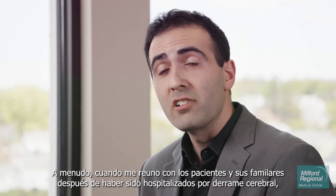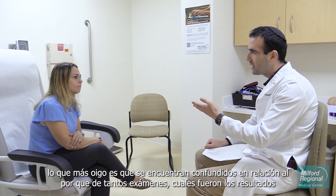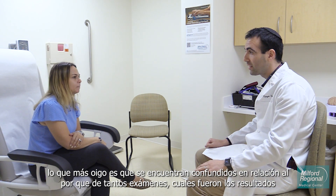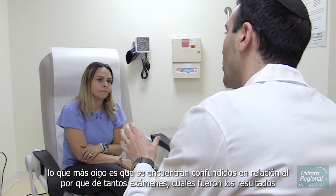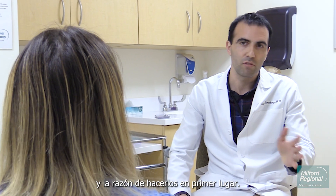Often when I'm meeting with patients and their families after they've been hospitalized for a stroke, the most common thing that I hear is that they're confused as to why they had so many tests, what the results were, and why they were being done in the first place.